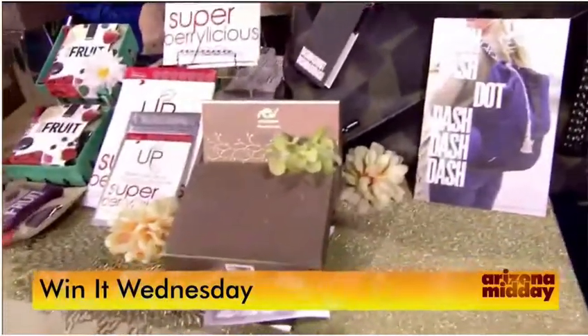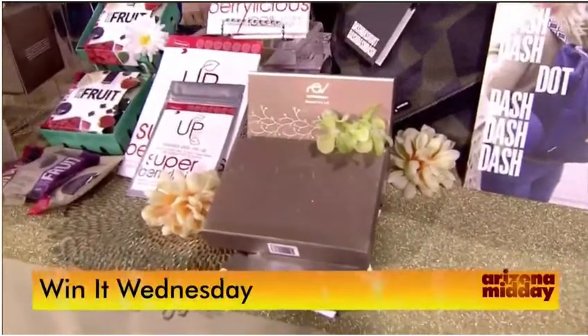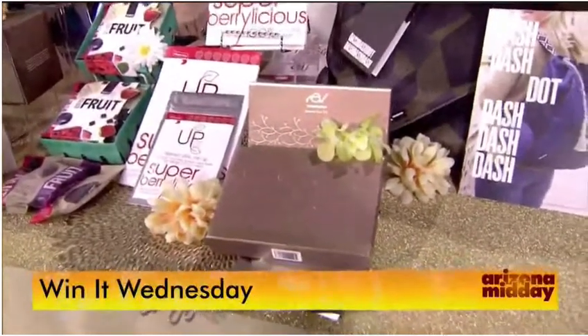Next up for skin care: AustralianSkinInstitute.com gave these great dermal face masks. They're rejuvenating, give you a plumping effect, and boost collagen. A lot of these products were from Down Under, which was really neat as they're getting into the U.S. market.